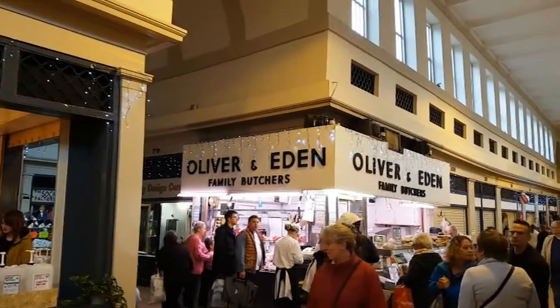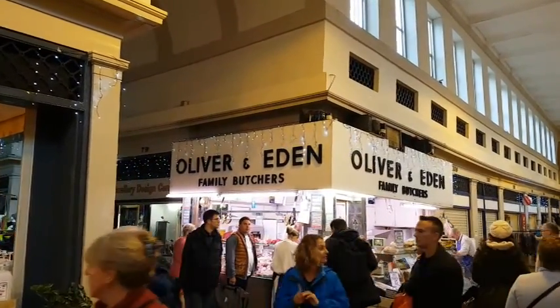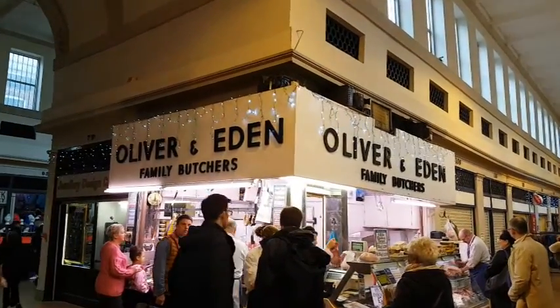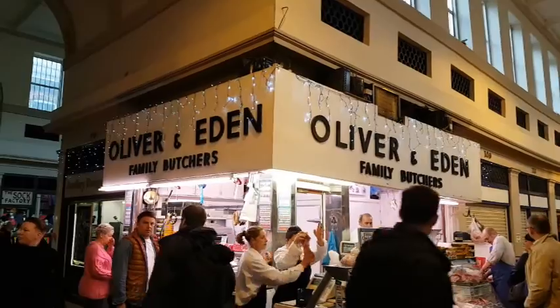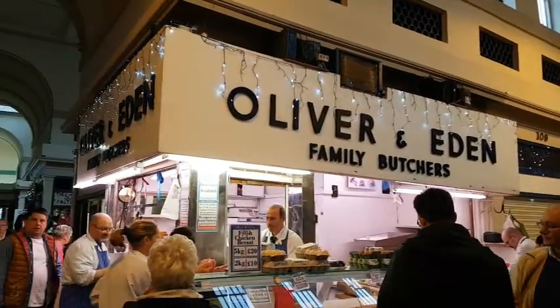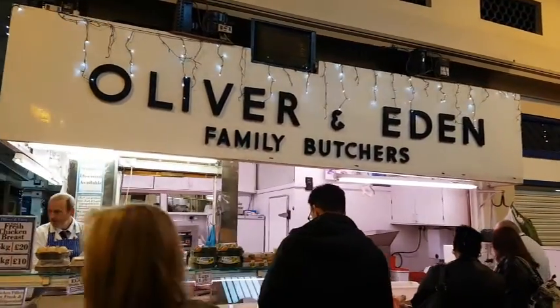Here we are at one of the few butchers remaining in the Granger Market. It's hard to think that at one point there used to be over 150 butchers altogether in the Granger Market — many of those have long gone, with only a couple of them left now.